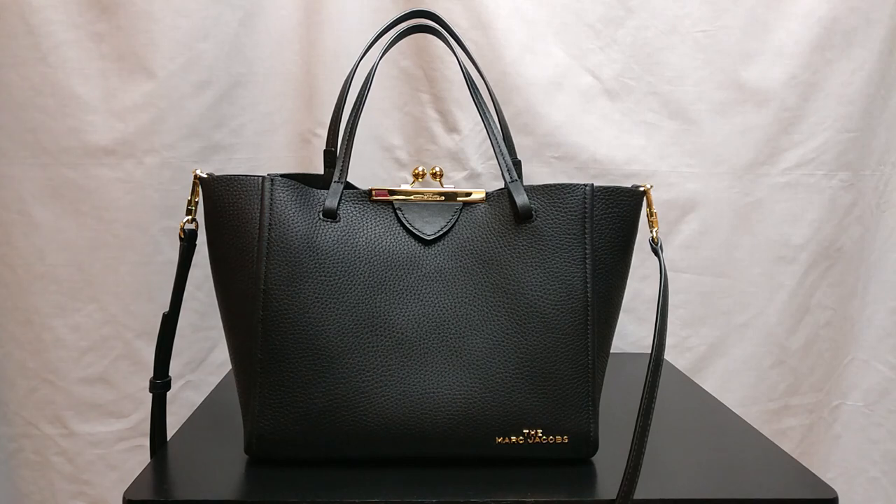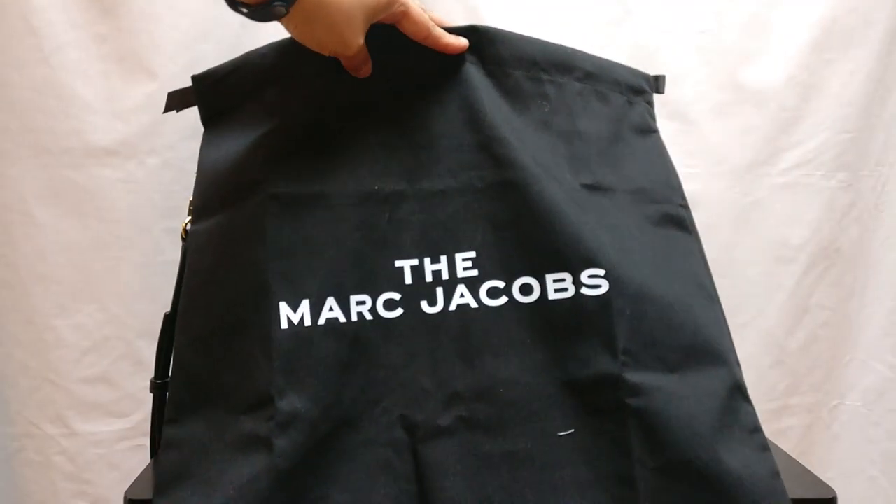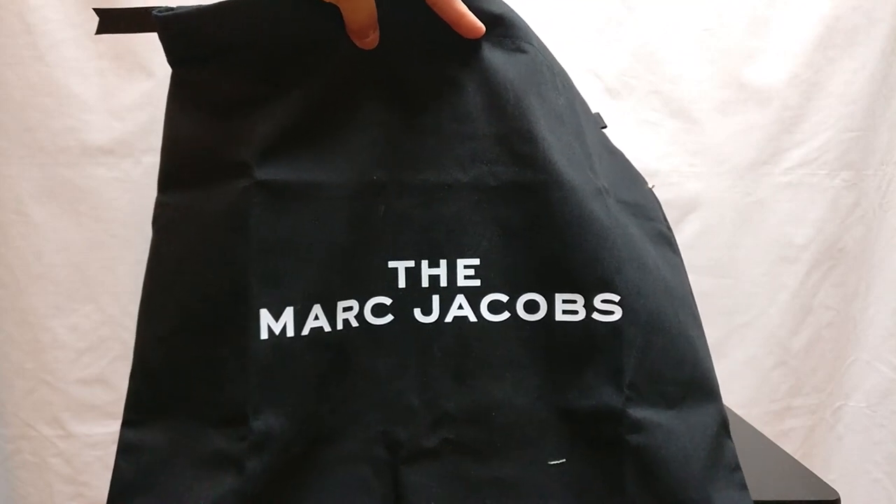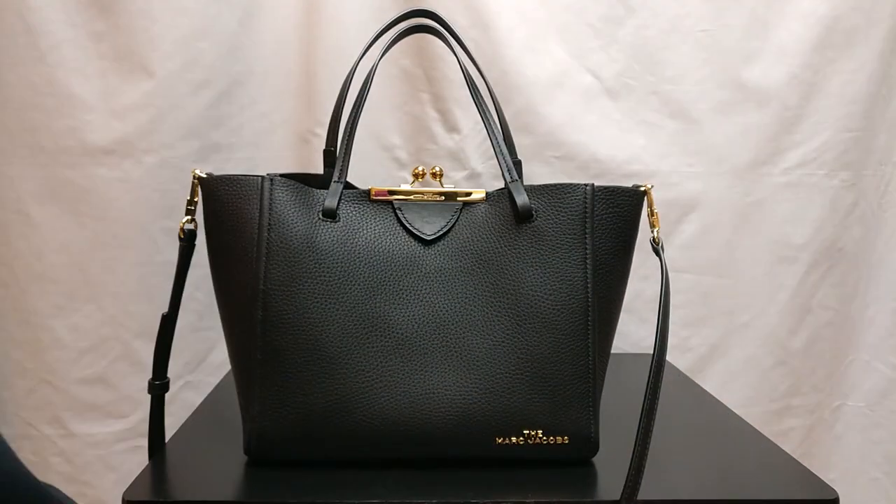The last thing to mention is I did get a dust bag with this bag. It's a nice dust bag — it's nice and thick, and it feels like a canvas material, which is fine. It's not necessarily that special, but I just wanted to mention it in case you were wondering. So thanks guys for watching. Let me know in the comments below if you like this bag, what do you think about it, and if you've ever bought anything from the Marc Jacobs. I will see you guys next time. Bye.